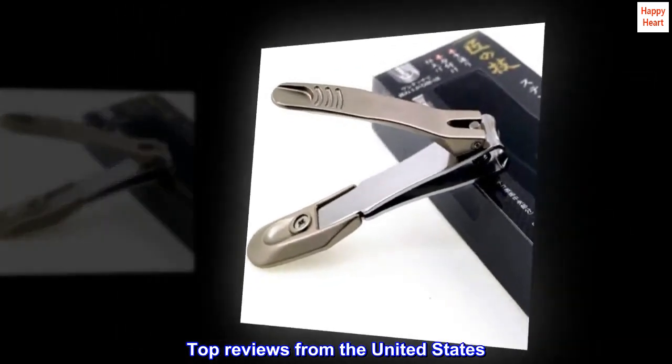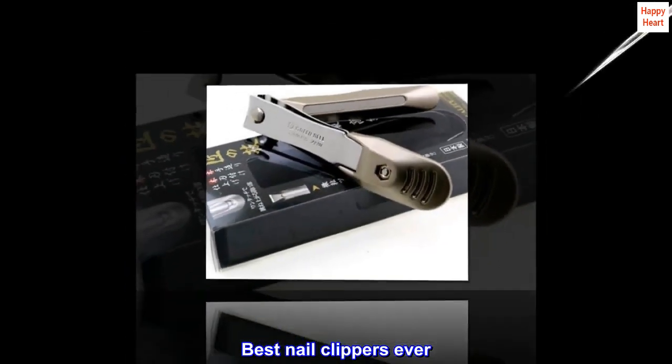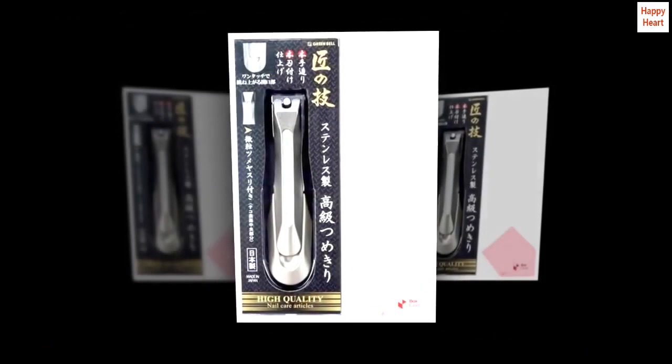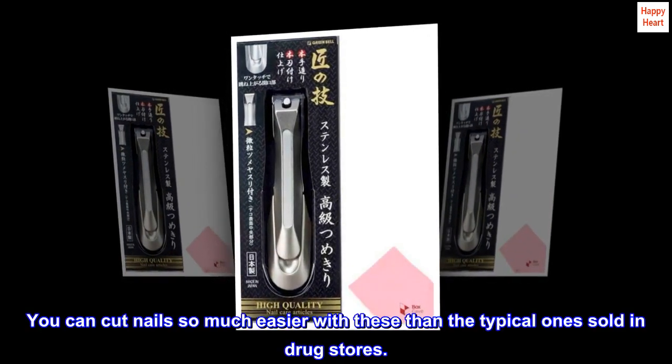Top reviews from the United States. Best nail clippers ever. I was very surprised at how sturdy and sharp these nail clippers are. You can cut nails so much easier with these than the typical ones sold in drugstores.